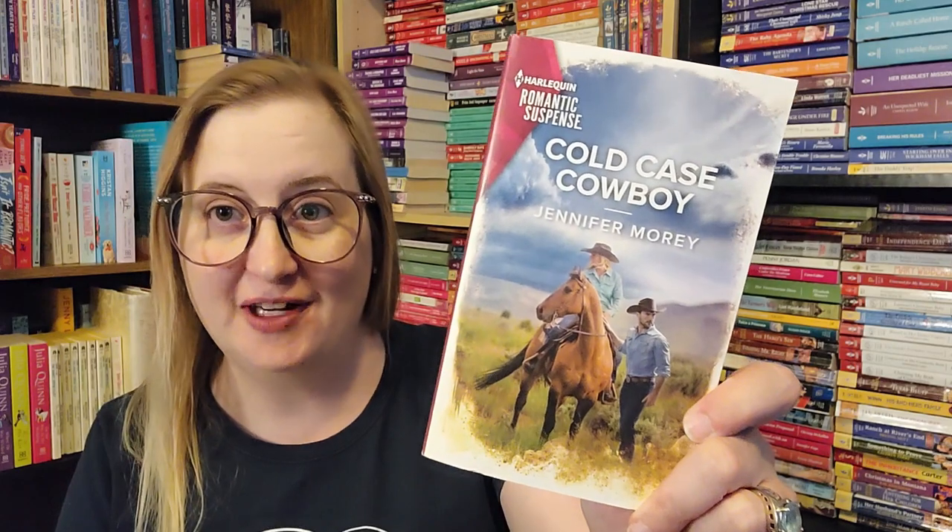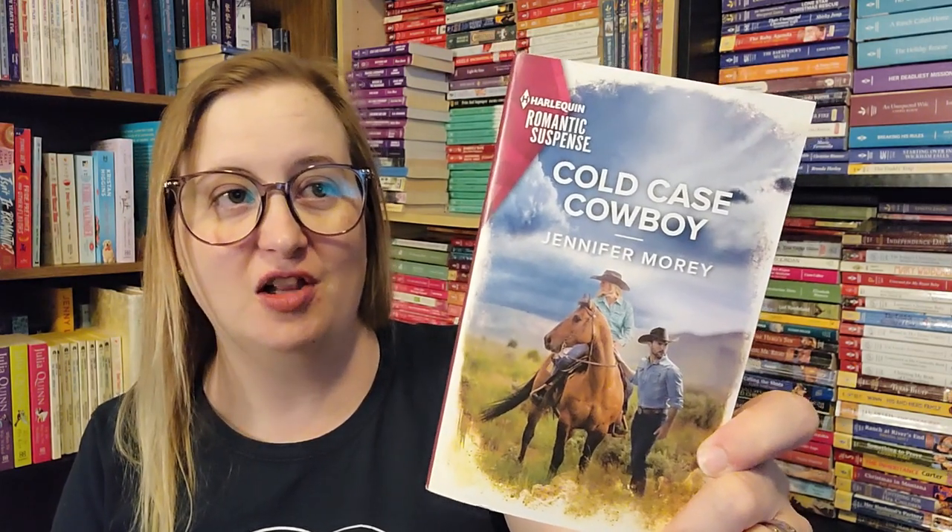Next we have a much more recent book — this was one of the ones that was like 30% off. We have Cold Case Cowboy by Jennifer Morey. This is a Harlequin Romantic Suspense novel, number 2185, from June of 2022 — last month! I love the cover. It's practically brand new; it's been read because you can see the crease on the spine, but somebody must have picked it up very recently.